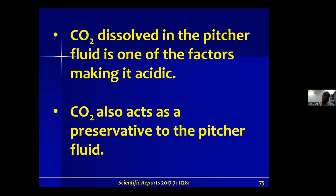Additionally, carbon dioxide dissolves into the pitcher fluid, which is a watery medium, making the pitcher fluid acidic. The enzymes in the pitcher fluid work in an acidic medium, so this is one factor that makes the pitcher fluid acidic and also acts as a preservative of the pitcher fluid.